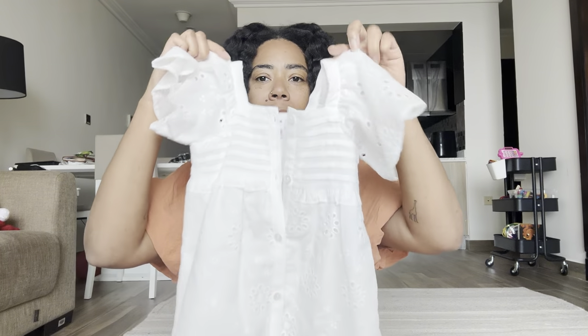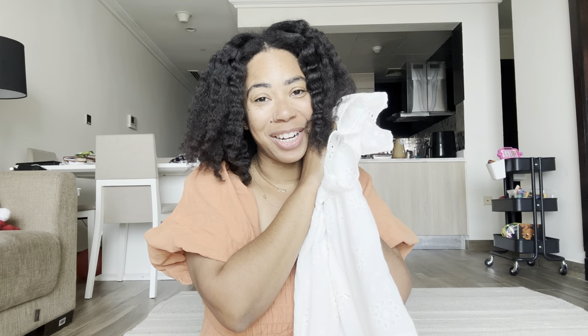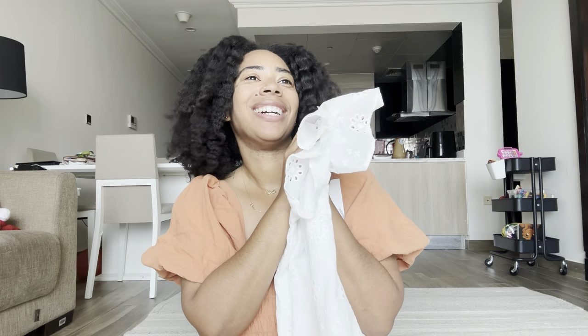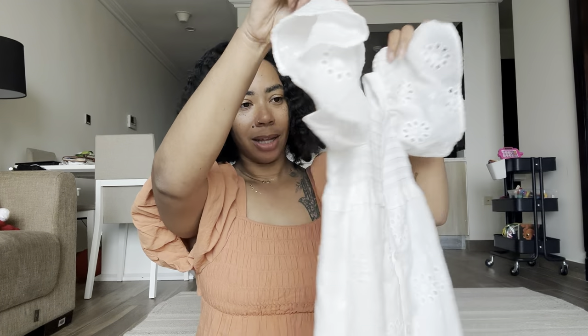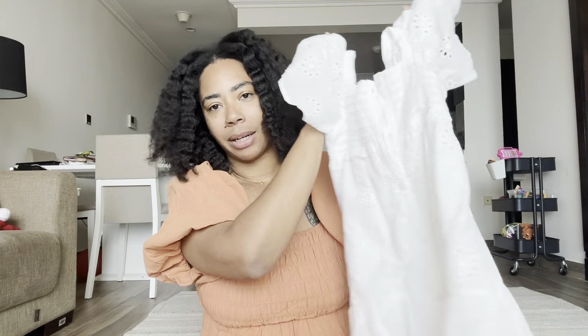I got her this super cute little dress from Zara. She's going to love it because she's really in this dress era right now where she puts her dress on, gets in the mirror, and spins around. It's so cute. I thought this was super adorable and also very practical.